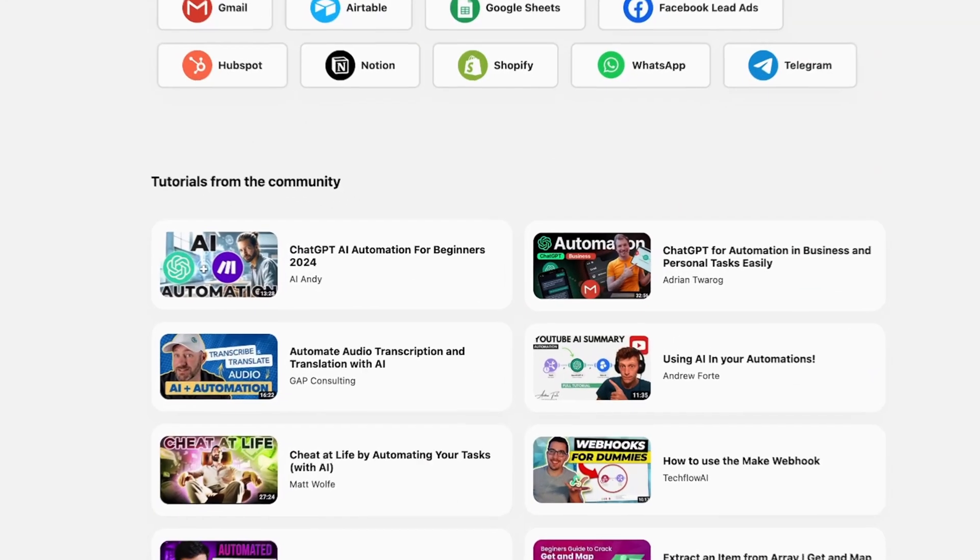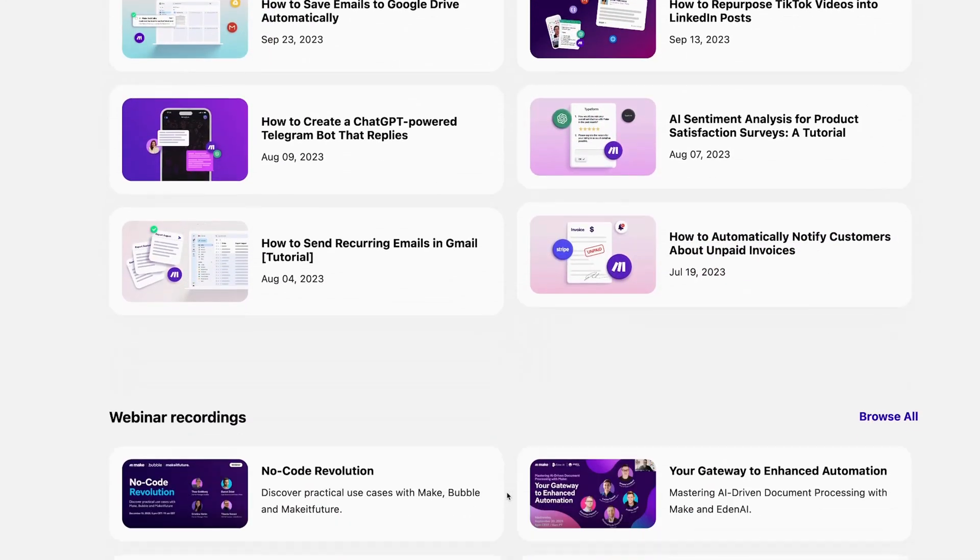When you sign up for your Make account, there's a whole use cases section which outlines different ways that people have used their own automations to level up their personal productivity or business. The best part is that Make is giving everyone who watches this video one month free of their pro plan, which is literally 10,000 operations per month. It's super simple to sign up — just click the link in the description below and get to automating. Thanks to Make for sponsoring this video.